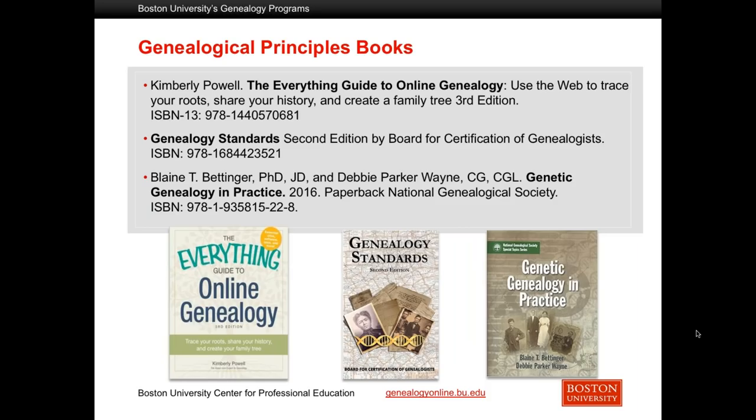There are three textbooks for the genealogical principles course: Everything Guide to Online Genealogy, Genealogy Standards, and Genetic Genealogy in Practice. You don't use the entire book for Genetic Genealogy in Practice, but it's a great text to have on hand if you plan to do further work in that area.